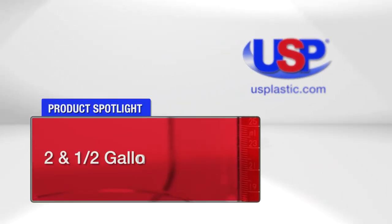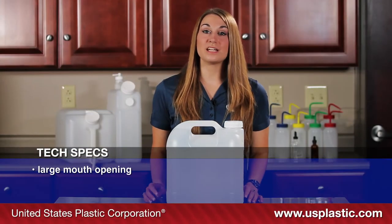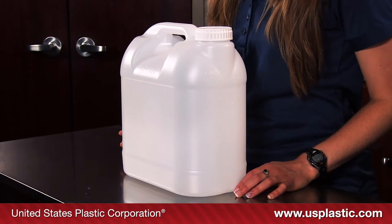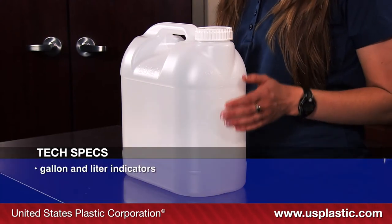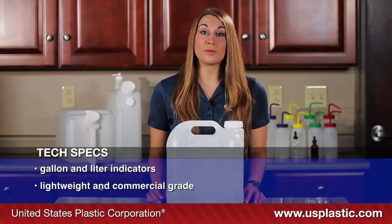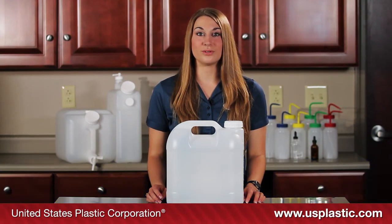Today's featured products are our two and a half gallon Carboys. These Carboys feature a large mouth opening and a molded-in handle for easy transportation. They are made from high density polyethylene and have gallon and liter indicators on the sides. They are lightweight and commercial grade for use with chemicals, pharmaceuticals, cosmetics, and liquid foods.